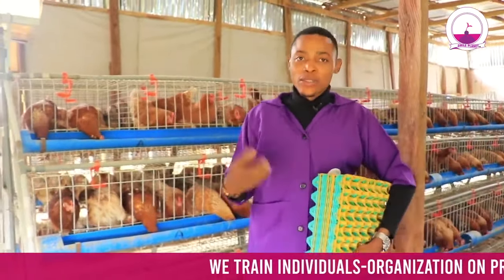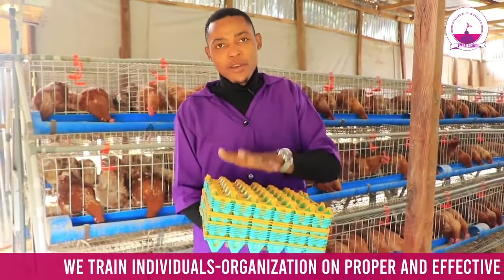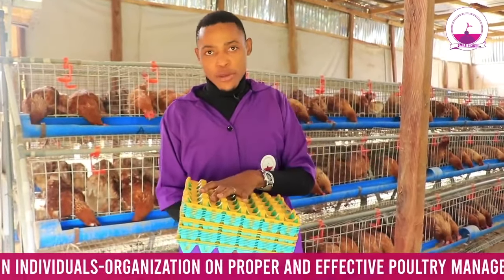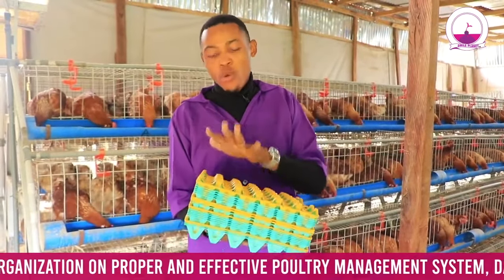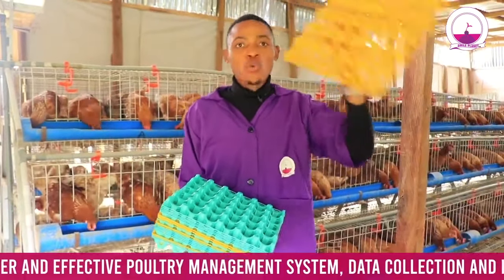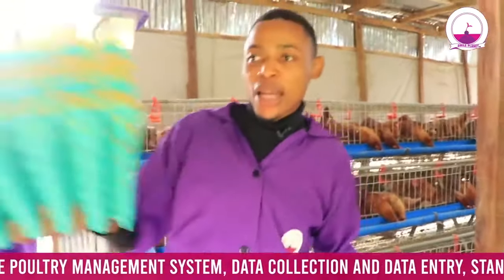They are highly sensitive to infection. That is why in our farm, when buyers call to purchase eggs — we sell a minimum of 20 crates — we prepare the eggs in the yellow crate for them. When they come, we transfer to their crates and wash ours immediately, because prevention is better than cure.